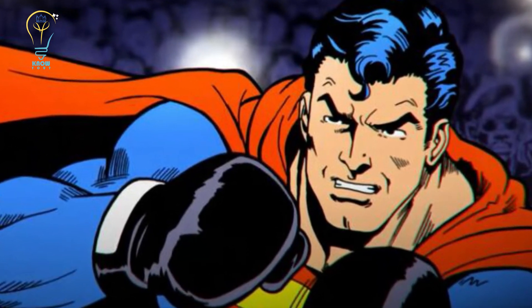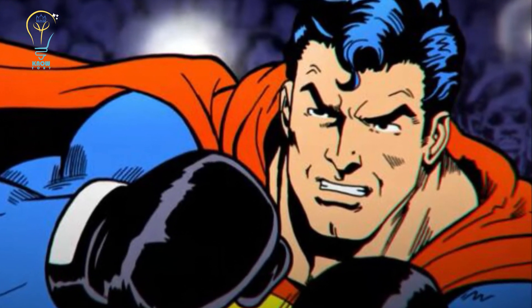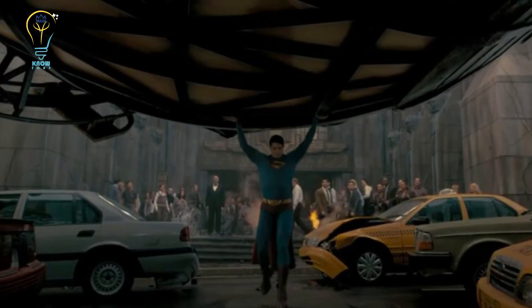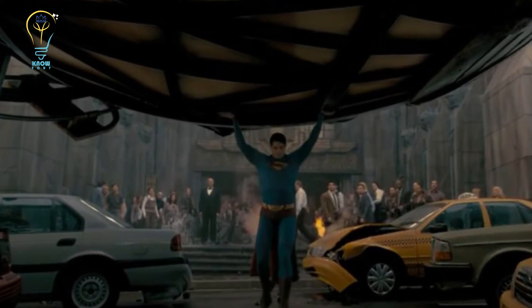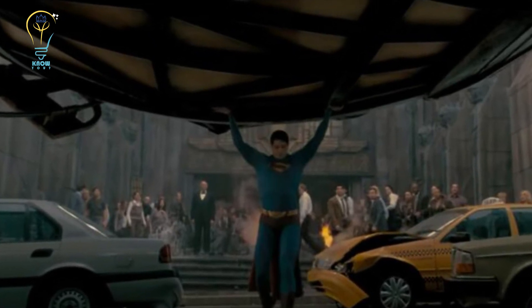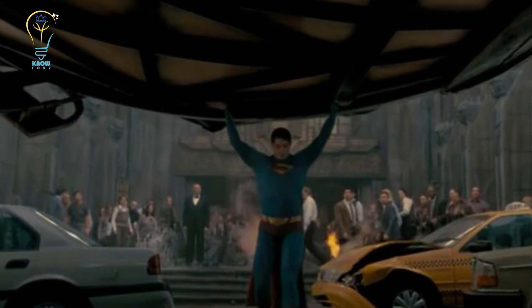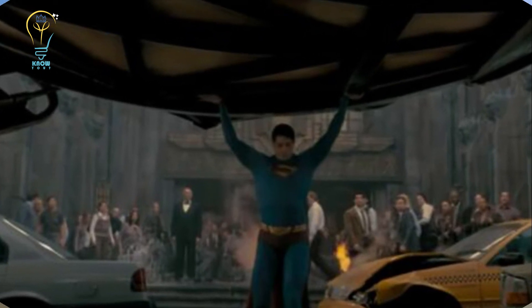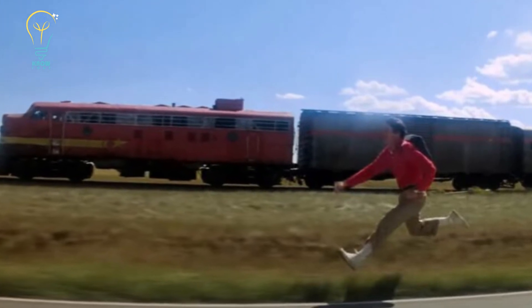Golden Age Superman couldn't lift buildings, but he could shift large objects such as ships, and while he wasn't quite as speedy, he was still able to outpace a train. He wasn't immune to artillery like his modern-day counterpart, though he was bulletproof. But arguably the largest difference from the Superman we know today was that the original hero couldn't fly — he could leap tall buildings in a single bound, but it wasn't true flight.